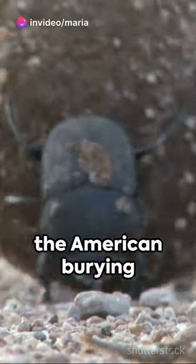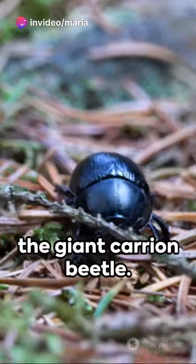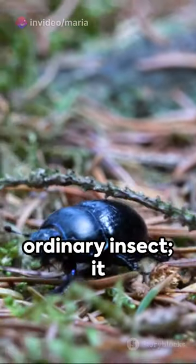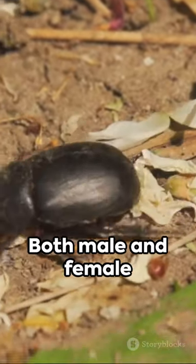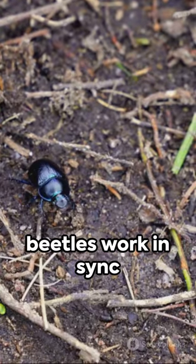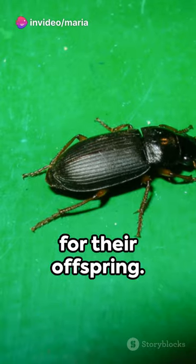Welcome to the fascinating world of the American burying beetle, also known as the giant carrion beetle. This beetle is no ordinary insect — it showcases a rare parental care behavior. Both male and female beetles work in sync to find and bury a dead animal, which will serve as a feast for their offspring.